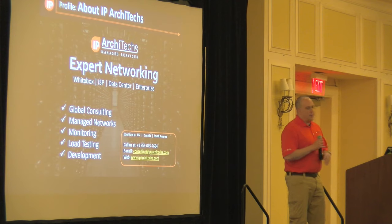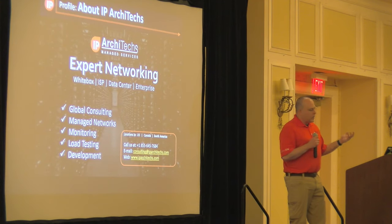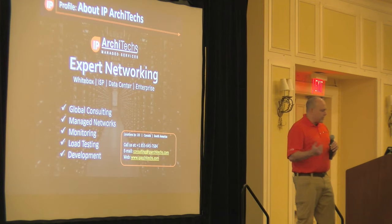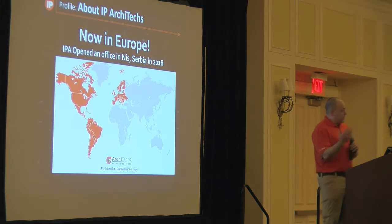IP Architects is the largest Microtik consulting firm globally. We've got engineers in six different time zones, with locations in South America, North America, and most recently Europe — we've got a presence in Serbia now. I'm looking towards Australia soon to get engineers there so we have a Microtik engineer available when the sun is up. We do consulting, managed networks, monitoring, load testing, and have our own data center in Denver. We opened the Serbia office in 2018 to help support the UK and GMT plus time zones, covering Africa as well.